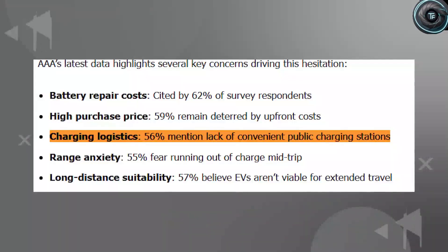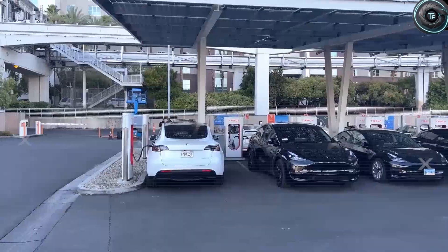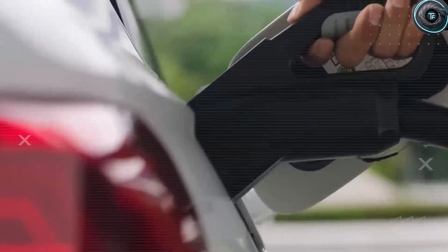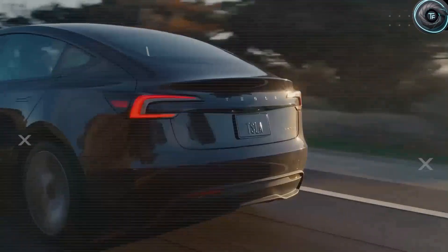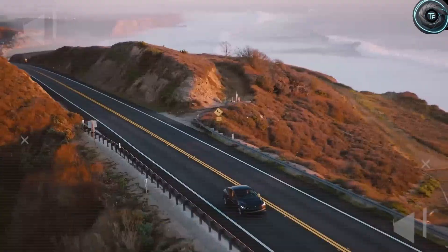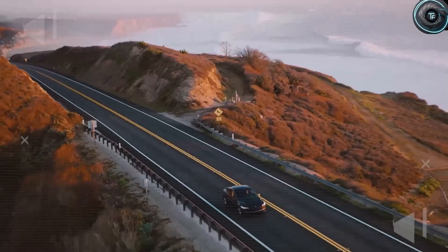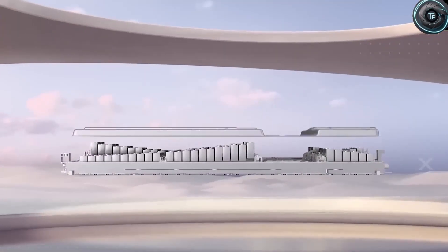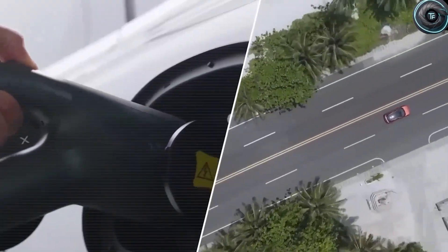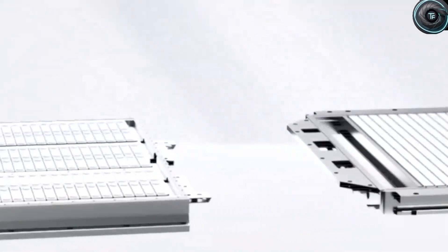For seniors and families across America, this is game-changing. According to surveys, more than half of drivers say their biggest concern with electric cars is running out of charge on long trips, and another half worry about the lack of charging stations. Tesla's new battery technology slashes that fear, because real-world tests show consistent ranges of 350 miles in mixed city and highway driving — with the air conditioning on, in traffic, climbing hills, the way people actually drive every single day.